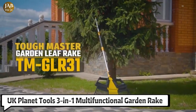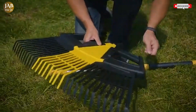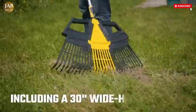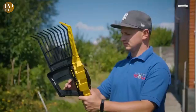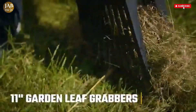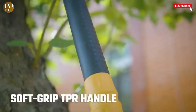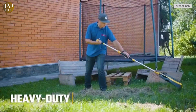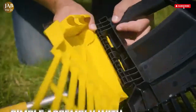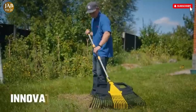The UK Planet Tools 3-in-1 Multifunctional Garden Rake is an impressively designed tool that simplifies and streamlines common garden maintenance tasks. Ideal for both large and small-scale cleanups, this garden rake is built with practicality and versatility in mind. It features a 30-inch adjustable-width rakehead, allowing you to efficiently clear wide areas like lawns or driveways. When needed, you can quickly detach the two outer sections to transform it into a compact 7-inch shrub rake, making it adaptable for a wide range of uses without needing to swap tools mid-task.